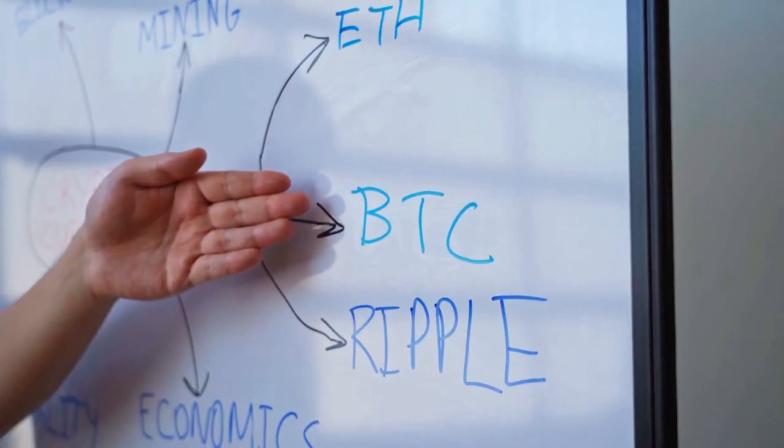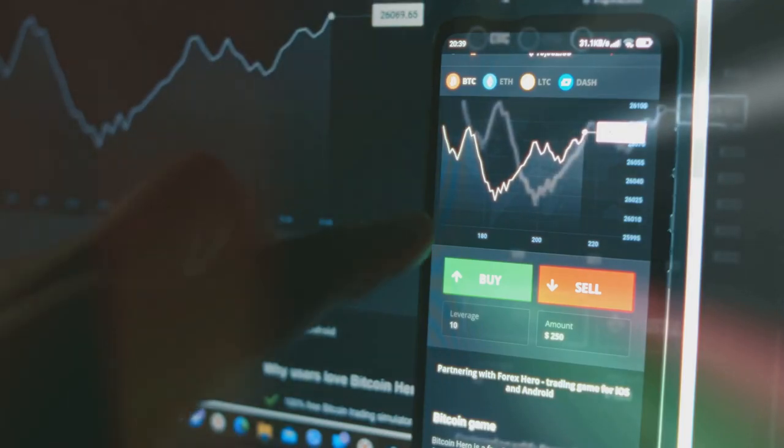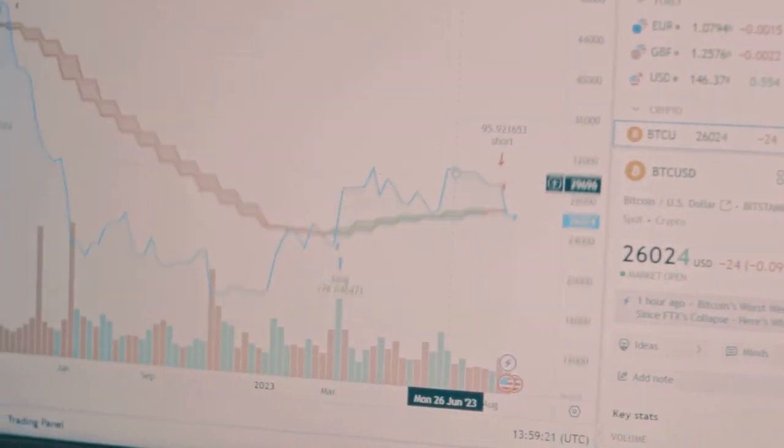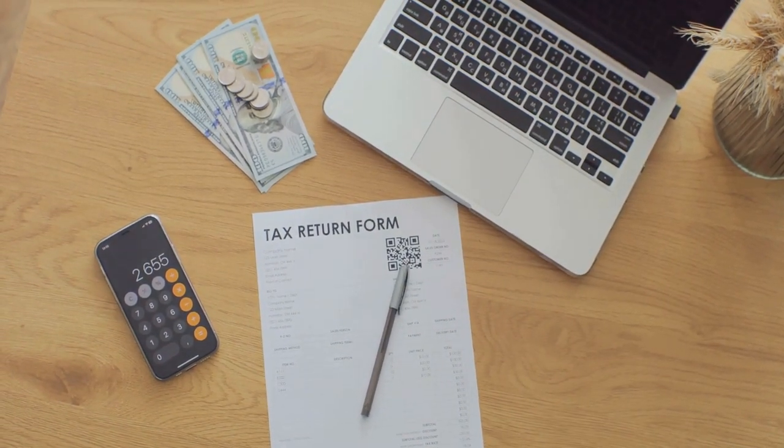Still skeptical? Let's break it down. You trade, you hold, you even dabble in DeFi — each move you make has tax implications. Miss one transaction and the IRS might come knocking. Yikes.